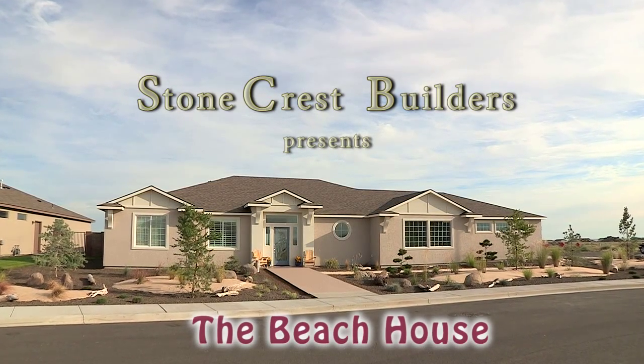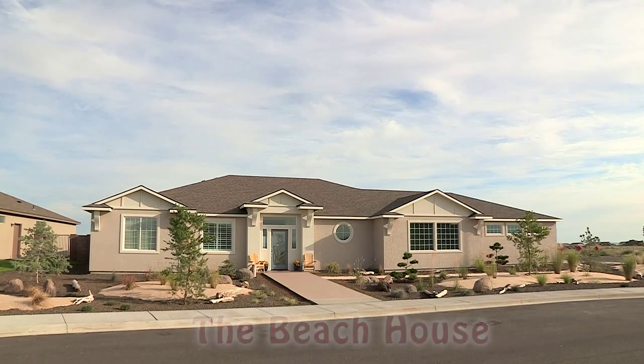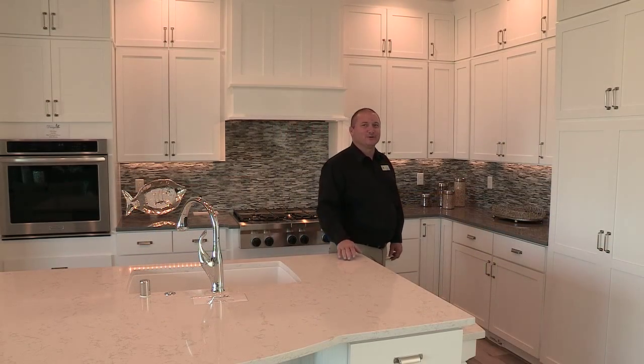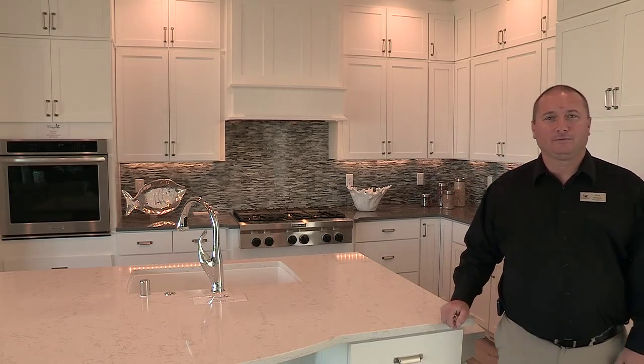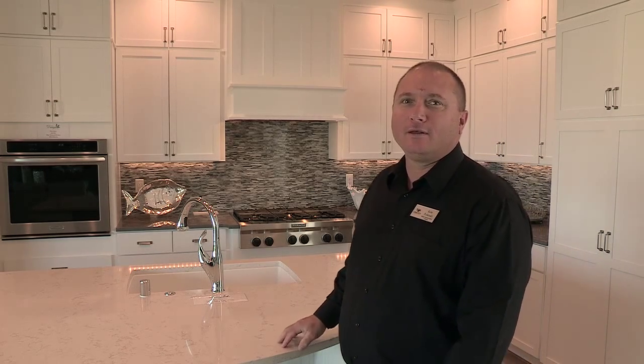Welcome to The Beach House by Stonecrest Builders. I'm Ken Poletsky with Community Real Estate Group. We're here in another Stonecrest-built home. This is called the Pavana. This home was built as a beach house, but there are many other architectural styles you can choose from. Let's go take a look.